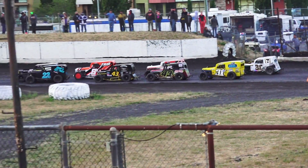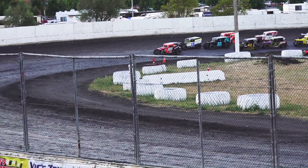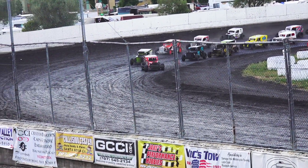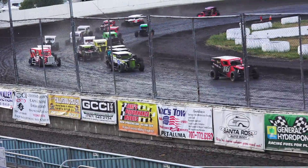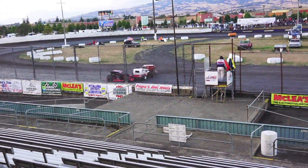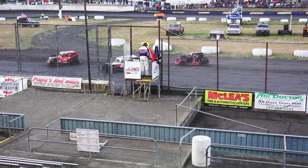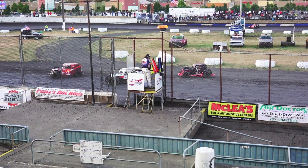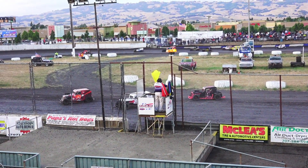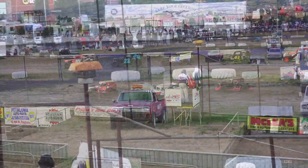Seven laps are in, 21 minutes are in. Issues on the restarts for everybody. Crystal Breeze all out of sorts. Issues down the front straightaway. Yellow, yellow, yellow.